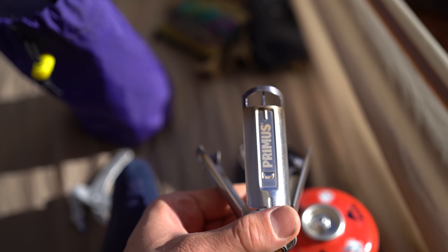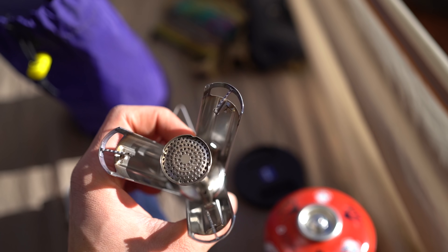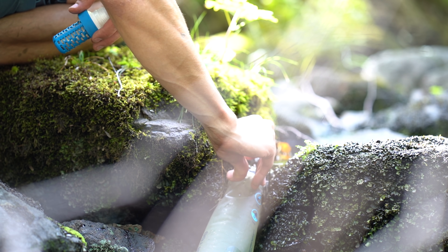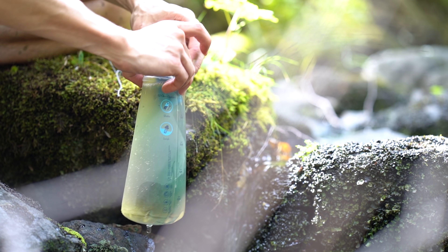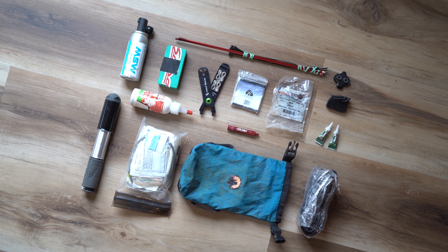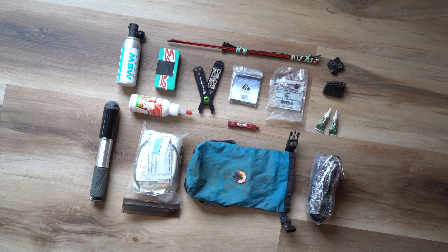Another good shareable option is your cook kit. Somebody can carry the stove, somebody else can carry the pot or fuel. Another option is your water filter — just bringing one water filter for two of you or for a group. And obviously your repair kit or first aid kit, just making sure that you actually have all of your repair kit items that you need for both bikes.